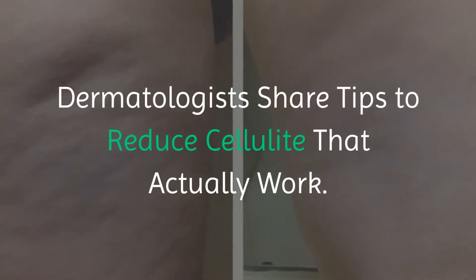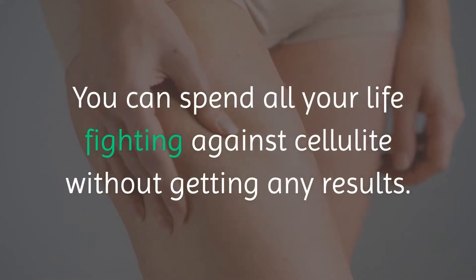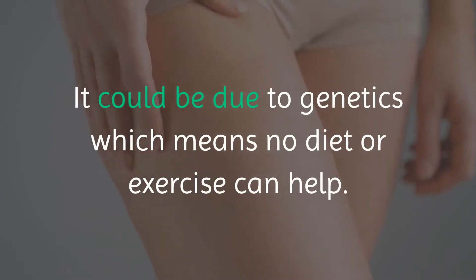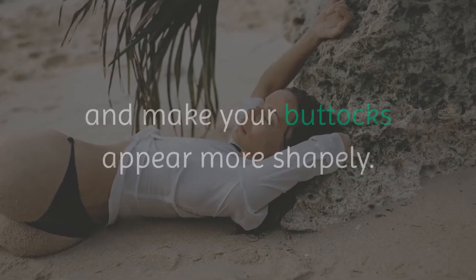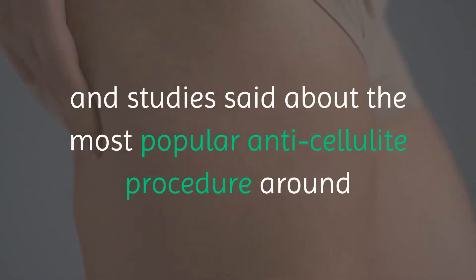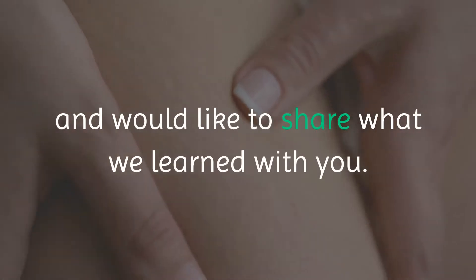Dermatologists share tips to reduce cellulite that actually work. You can spend all your life fighting against cellulite without getting any results. It could be due to genetics, which means no diet or exercise can help. However, there are some ways to minimize cellulite and make your buttocks appear more shapely. We at Brightside were curious about what dermatologists and studies said about the most popular anti-cellulite procedures, and would like to share what we learned with you.